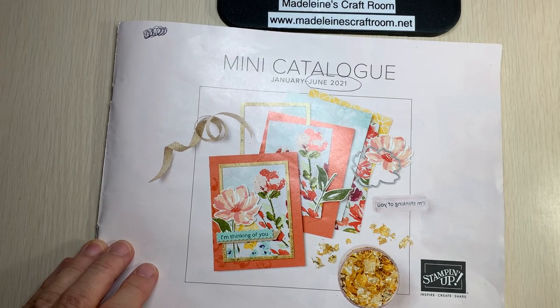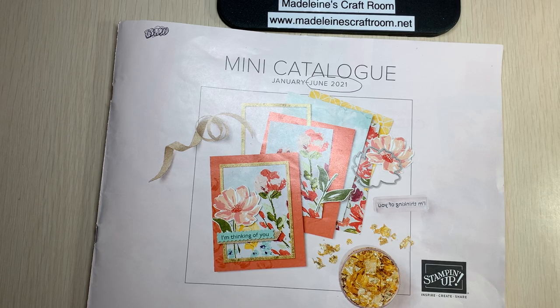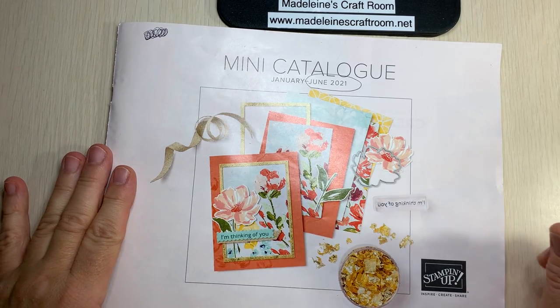Hello, crafty friends! It's Madeline from Madeline's Craft Room. I wanted to quickly step in today because today Stampin' Up! is offering free shipping all day — June 24th is the day.